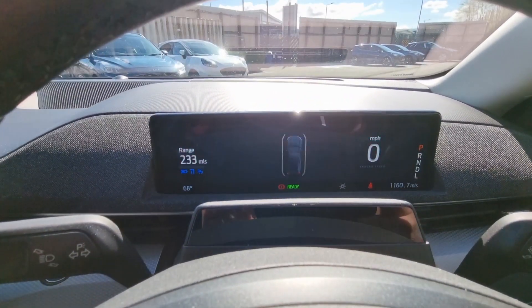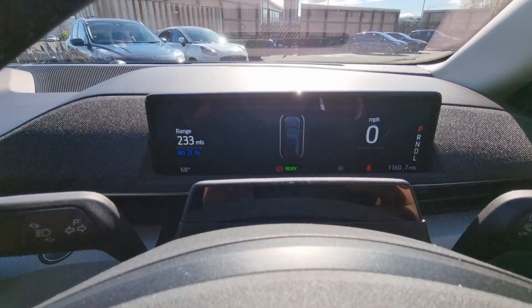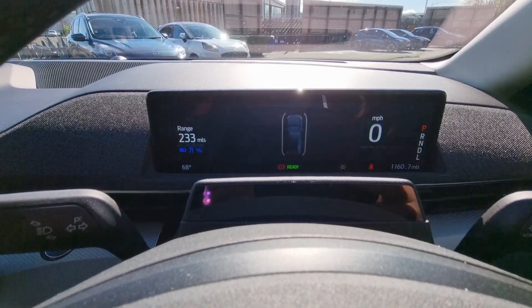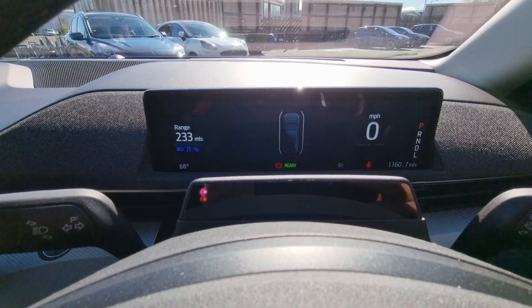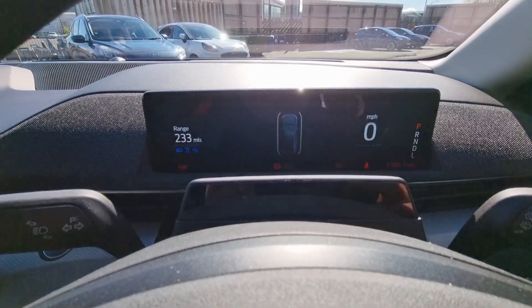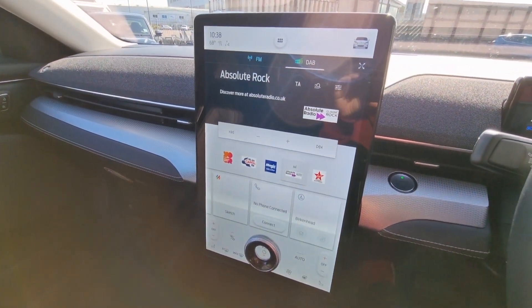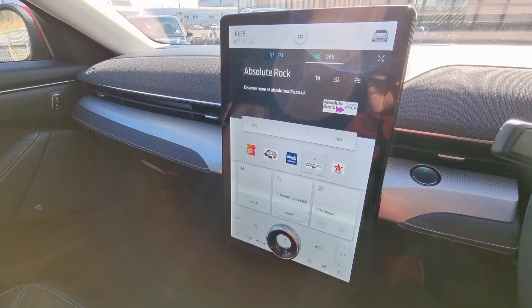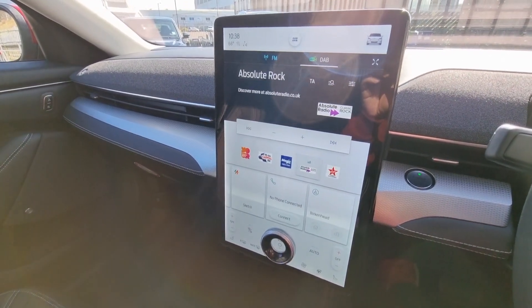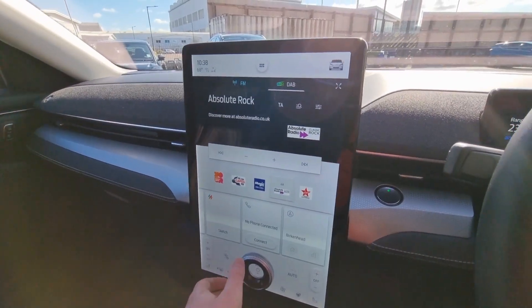When you turn the car on you're greeted by a really neat little screen — a really good size for driving. Moving over to the large screen in the middle of the dashboard, just like a Tesla it looks like someone plunked a 15-and-a-half-inch tablet right in the middle of the dash. You've got all your info, your stereo which sounds pretty decent.